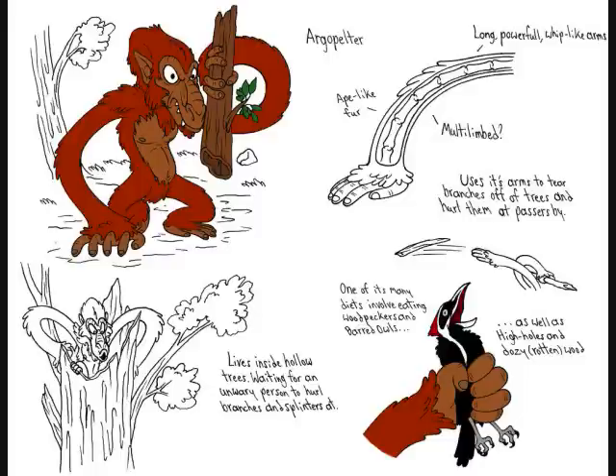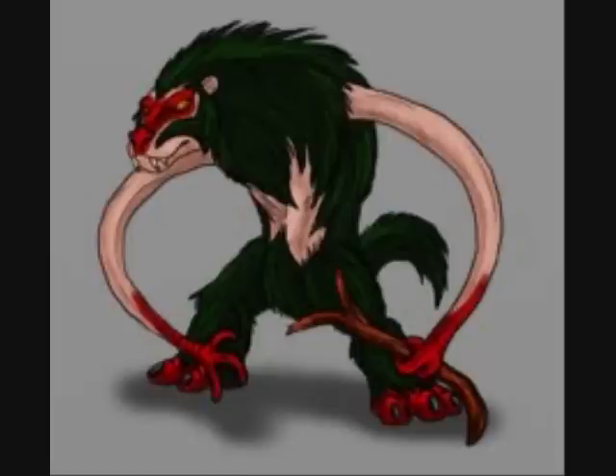Here are some other very interesting characteristics of the Argopelter. It only eats other wooded forest animals — woodpeckers, owls, anything involving small birds, stuff along those lines. It also eats rotten wood, which would make sense because there's plenty of that in and around the heavily wooded areas it surrounds itself in.